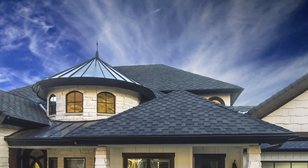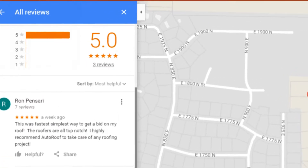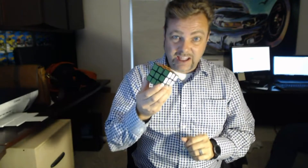Now, the only thing left to do? Give us a five-star review, because we were awesome. Thank you so much for using Auto Roof. I got this video done before I even solved the Rubik's Cube. Check that out — solved. And so is your roofing nightmare. Check out autoroof.com. Thank you so much for watching. We're going to get your roof all taken care of.